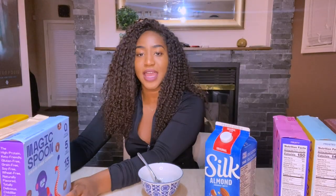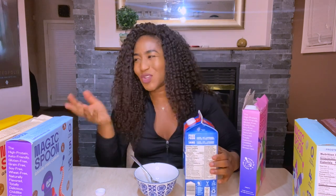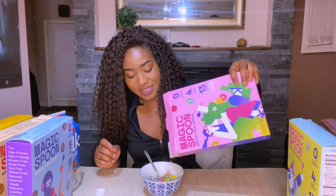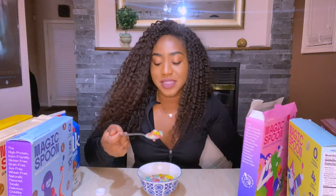First I'm gonna try fruity. I'm using almond milk so it's gonna affect the taste a little bit. Yes, I'm a psychopath — I pour my milk first before my cereal, sue me. The texture is definitely different from Fruit Loops but it is loops. Let's see how the taste is.